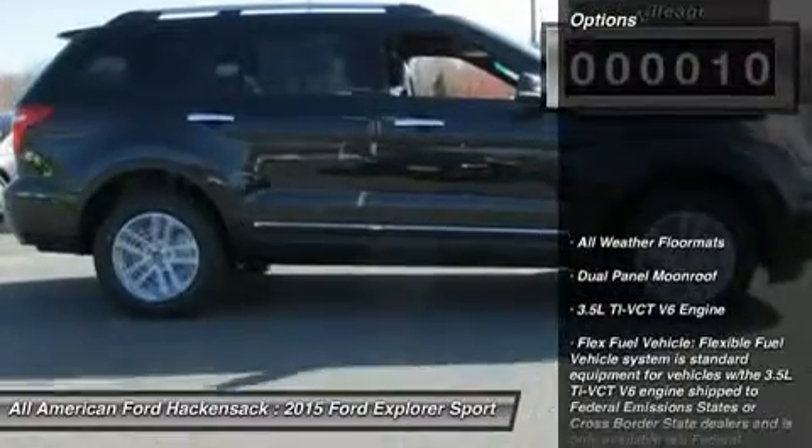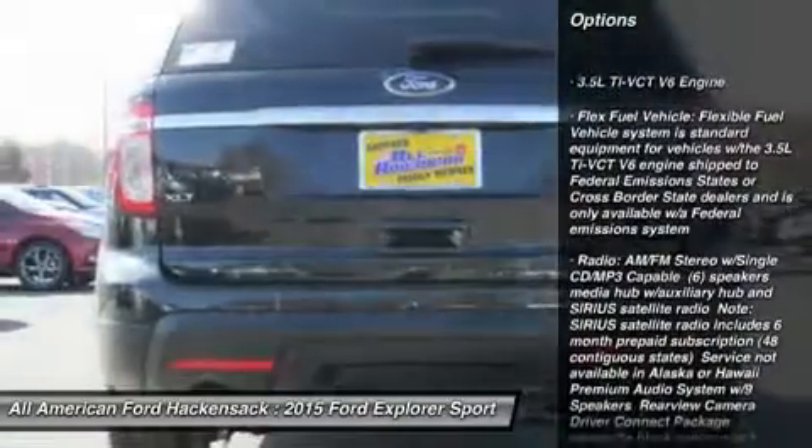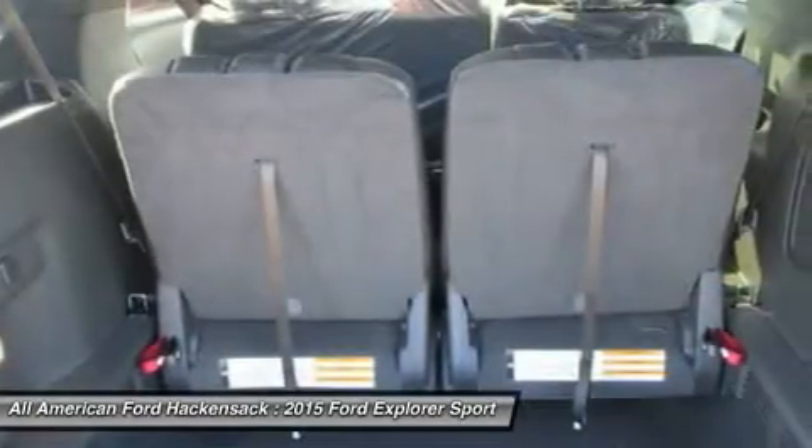Here are some of this vehicle's great options: power passenger seat, anti-lock braking system, steering wheel audio controls, adjustable steering wheel, power steering, four-wheel disc brakes, four-wheel drive, aluminum wheels.